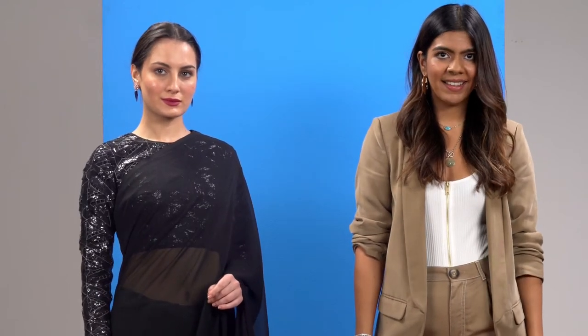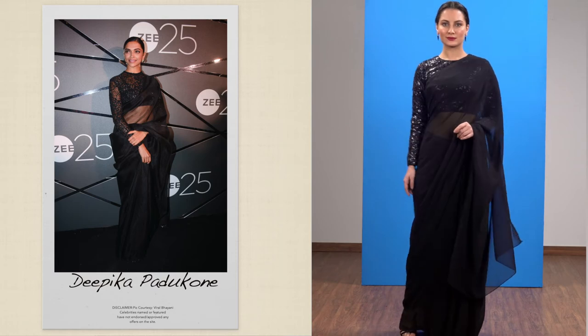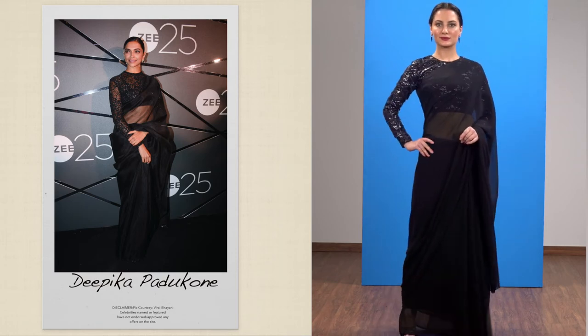Less is always more. It's a well-known fact that you can rarely go wrong in black. This rule now applies to your traditional wardrobe as well. Elevate a simple saree with a fully embellished blouse and statement-making berry lips.